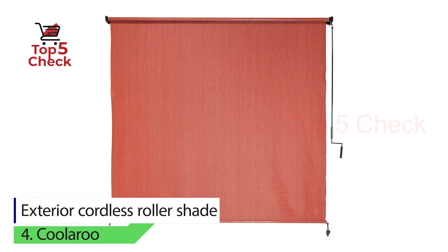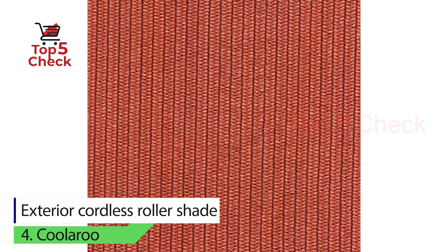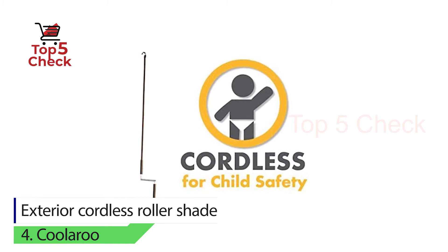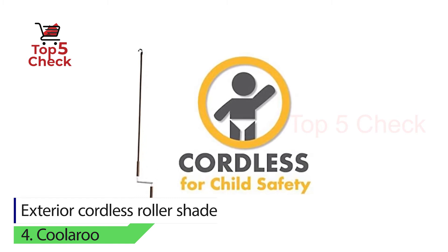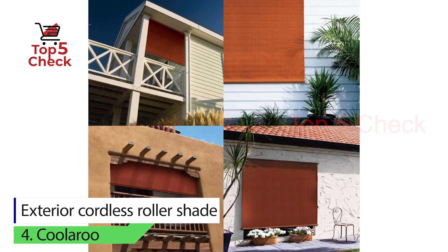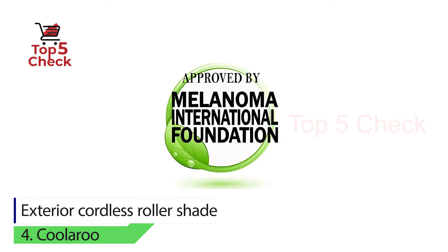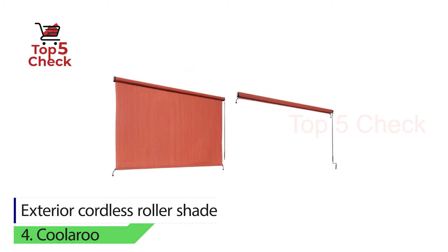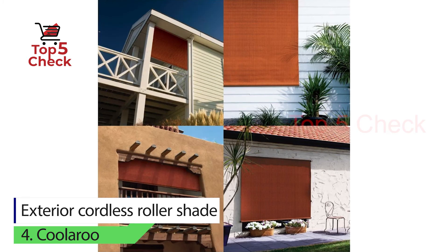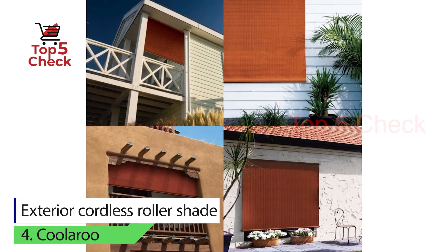Number four: exterior cordless roller shades by Cooleru. Cooleru's roller shades offer UV protection and safe, hassle-free operation. The shades offer up to 90% UV protection, which is very useful for homes exposed to more than a normal amount of sunlight. Install Cooleru's roller shades outside and you will not be disappointed with how much sunlight it blocks. It is also cordless, making it much easier to operate.